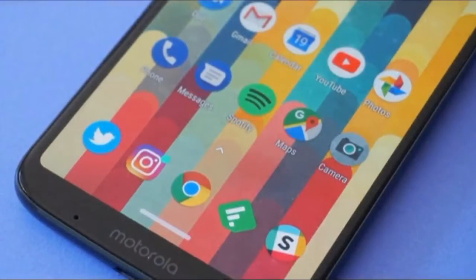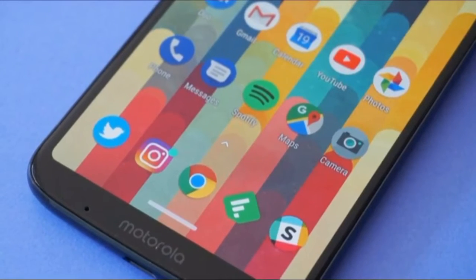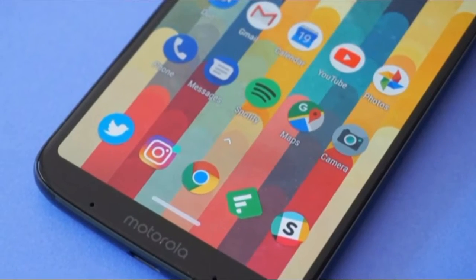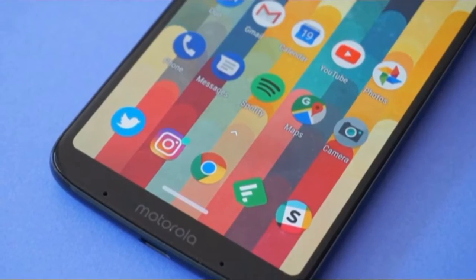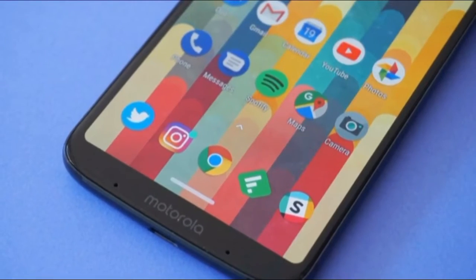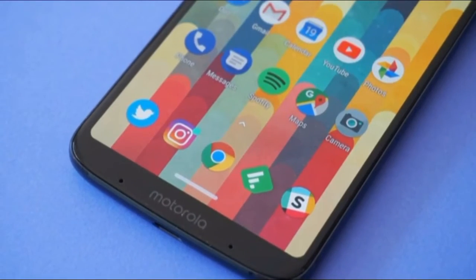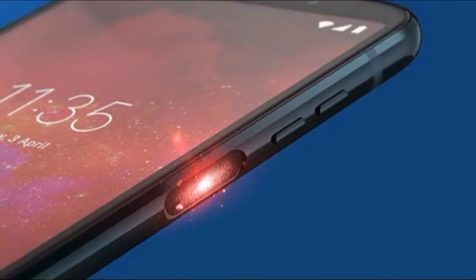No other manufacturers are offering the wild versatility that Moto Mods give Moto Z phones. The Moto Z3 Play may just be a normal phone on a normal day, but with a Moto Mod added on, it can turn into a projector, a capable portable gaming handheld, an instant camera, a hassle-free zoom camera, a health check-up device, or even an Amazon Alexa speaker.